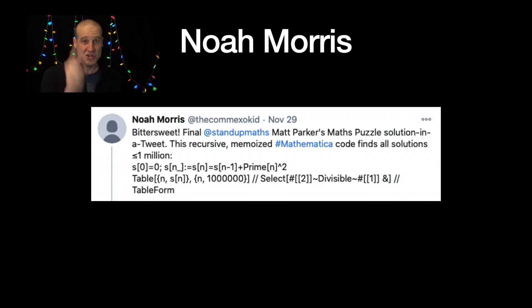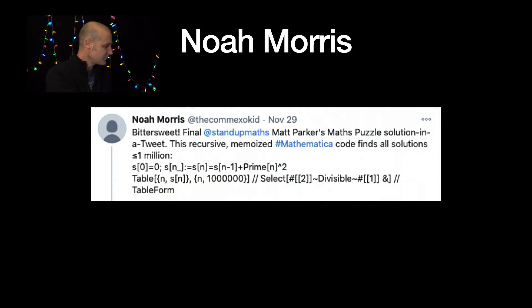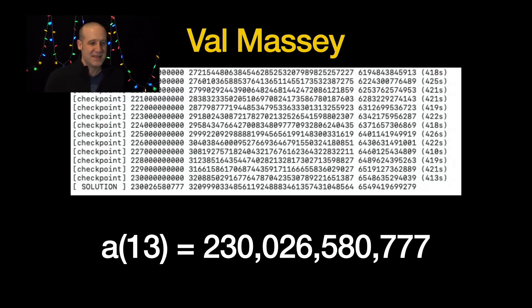Now we get on to the new numbers — I was so excited. I went running through to the living room to my wife Lucy, and I was like, 'We found a new number!' And she said, 'Yeah, but what does that even mean? Either that's amazing because you discovered a new number, but don't all numbers already exist? In which case you could just pick one.' Val was one of the people who sent in the thirteenth value. New value: two hundred and thirty billion, twenty-six million, five hundred and eighty thousand, seven hundred and seventy-seven. No one else ever found that number before we did.